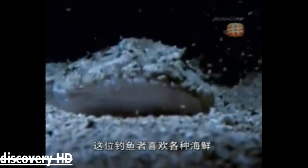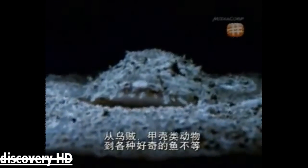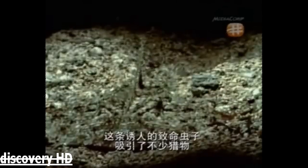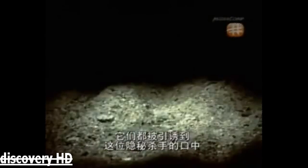This fisherman loves all sorts of seafood, from squid and crustaceans to inquisitive fish. The anglerfish uses a simple yet effective ploy to catch its prey. The irresistible worm proves to be a fatal attraction for many, as they are tempted into the jaws of this clandestine killer.